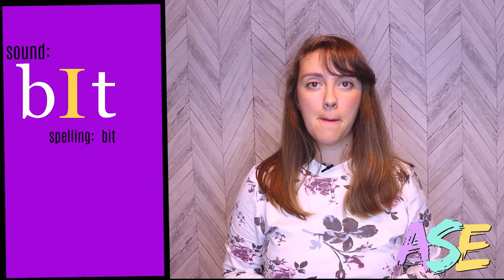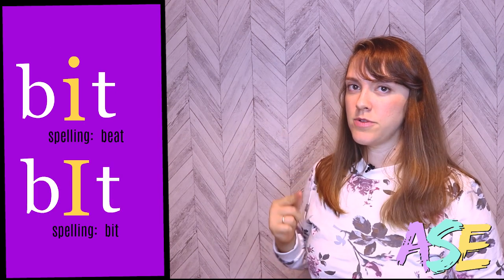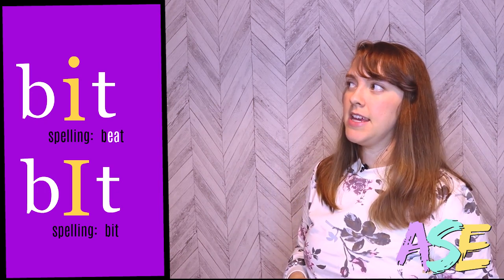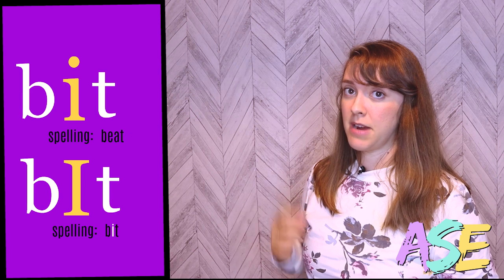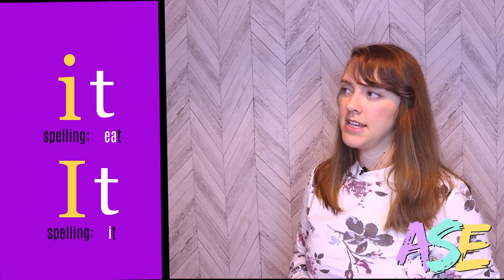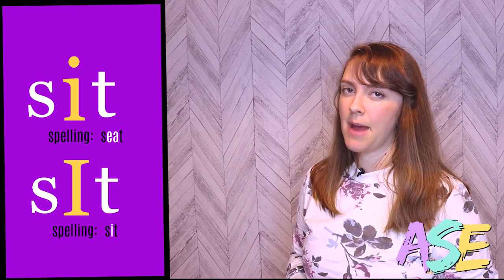Let's hear some words with these two vowels: bit, beat. If you look at the actual spelling of those words, you can see a pattern. EA is often going to be pronounced E when you see it show up in words, and I by itself is often going to be pronounced I. We also have eat and it, and seat and sit. So you see that pattern.